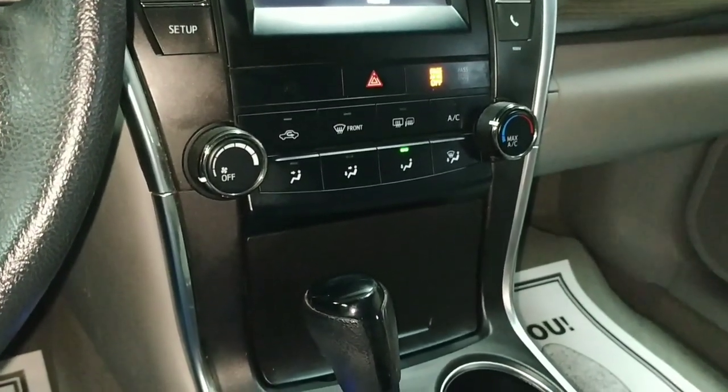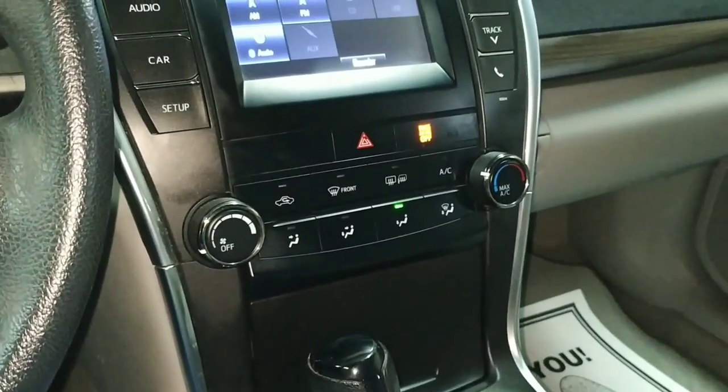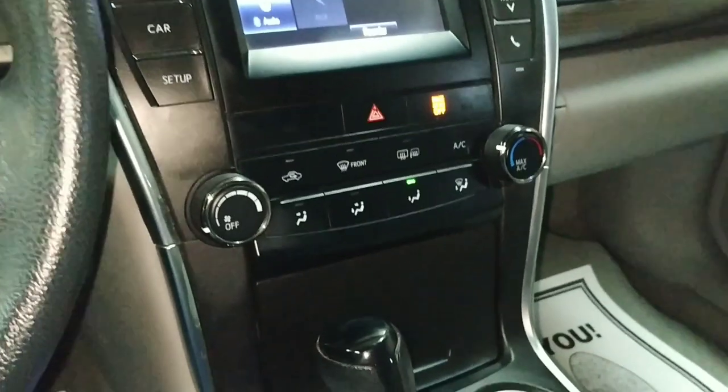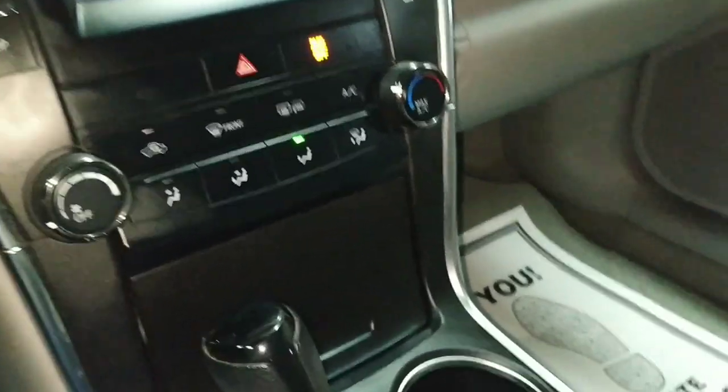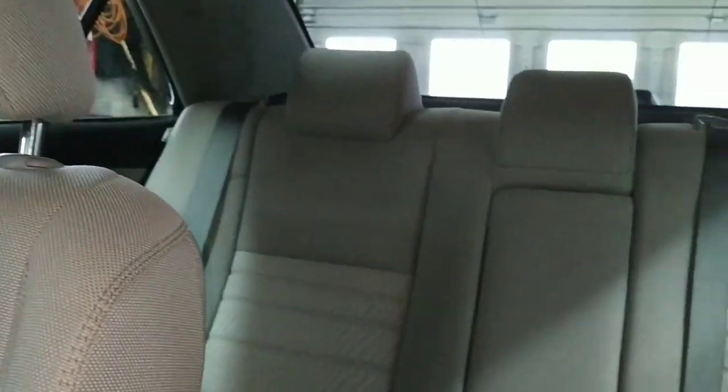And that's about it for the standard stuff. Now let us check back here — nice gray premium cloth in here, beautiful interior, it's in super nice shape.